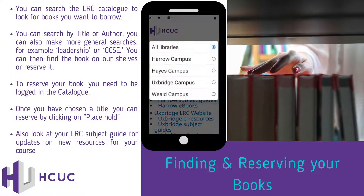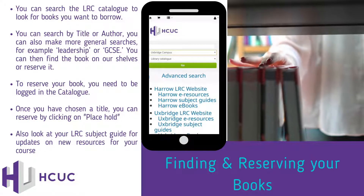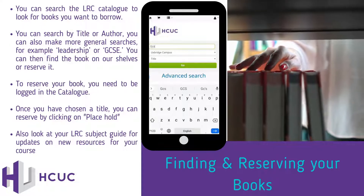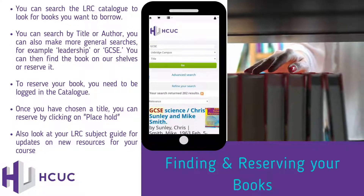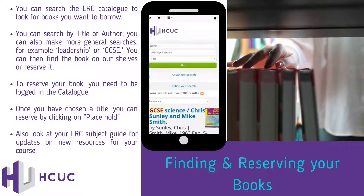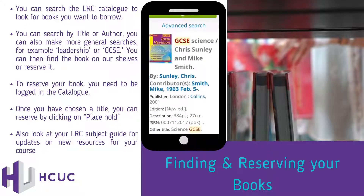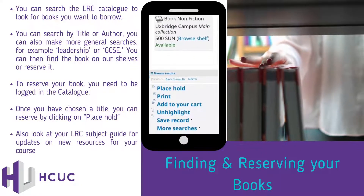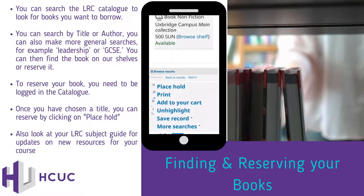Finding and reserving your books. You can search the LRC catalogue to look for books you want to borrow. You can search by title or author. You can also make more general searches, for example, leadership or GCSE. You can then find the book on our shelves or reserve it. To reserve your books, you need to be logged into the catalogue. Once you have chosen a title, you can reserve by clicking on place hold. Also, look at your LRC subject guide for updates on new resources specifically for your course.